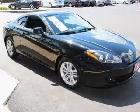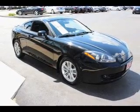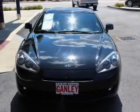Power door locks. Power windows. An AM-FM stereo with a CD player. Satellite radio. Power mirrors. An alarm system. Power steering.